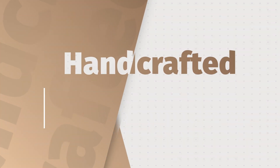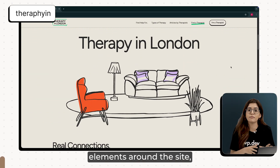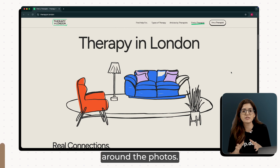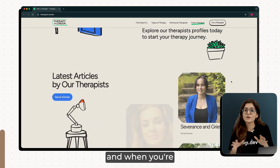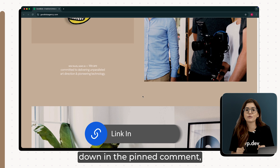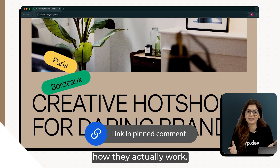The final trend is web design that feels handcrafted. Check out this Therapy in London website. They've laid hand-drawn elements around the site — from the illustrations to the strokes around the photos — it makes the whole thing feel more human, more real. And when you're selling something as personal as therapy, that emotional connection matters. All the website links are down in the pinned comment so you can check them out for yourself and explore how they actually work.